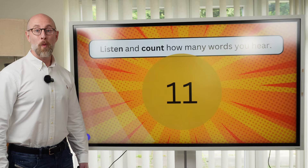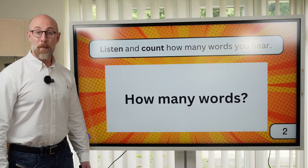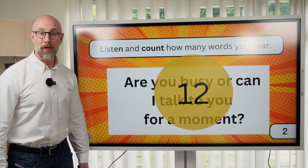Number two. Listen. How many words? Are you busy or can I talk to you for a moment? Check: Are you busy or can I talk to you for a moment? There were twelve words.